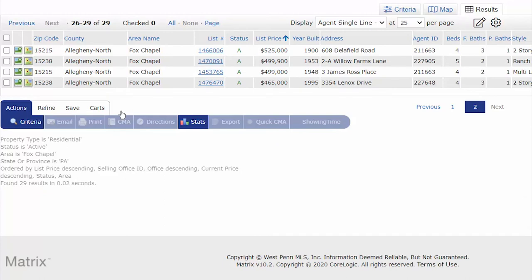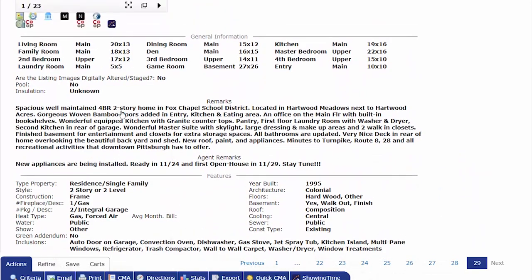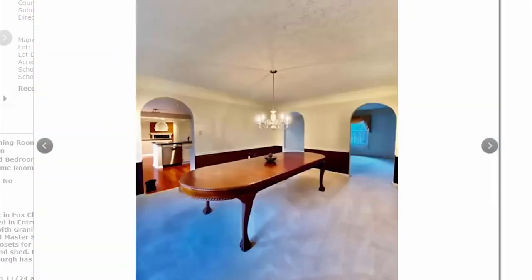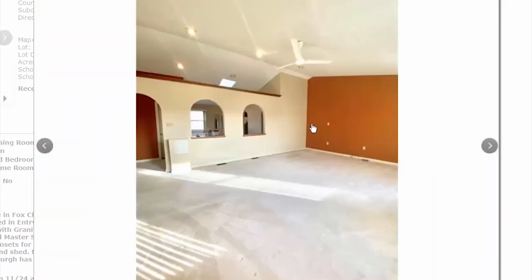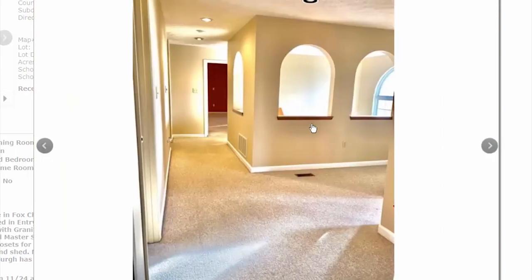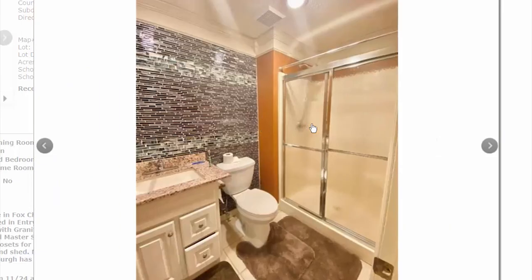Now the lowest price point — the $400s. At $465,000 this is the lowest-priced listing in Fox Chapel as of the day after Thanksgiving 2020. Four bedrooms, three baths, one partial, no square footage listed, built in 1995, with $8,000 in taxes. This looks like a cookie-cutter track home — you can tell by the rounded arches. It hasn't sold yet, so we don't know what it'll go for. This is the lowest price for any home — condo, townhouse, or freestanding — in Fox Chapel.